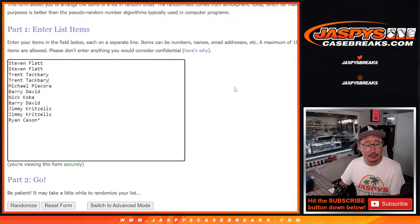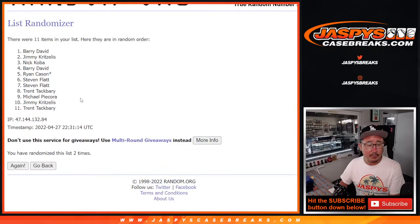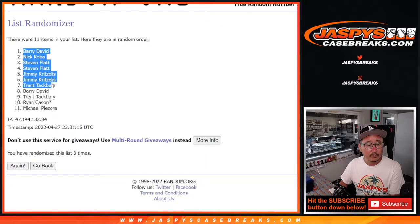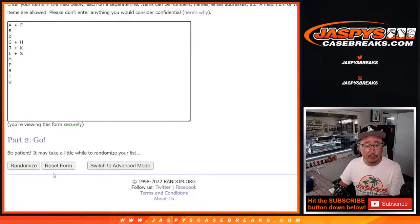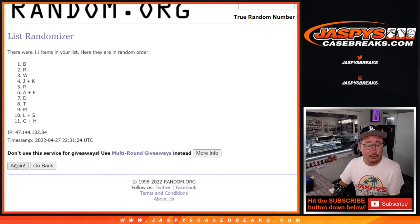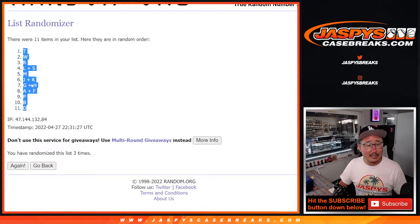Two and a one, three times. One, two, and three. Got Barry down to Michael. Two and a one, three times for the letters. One, two, and three. After three times, we've got T down to D. And that's where we'll generate the box number.